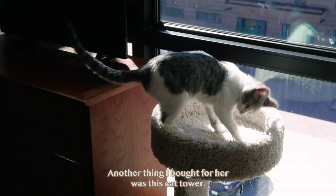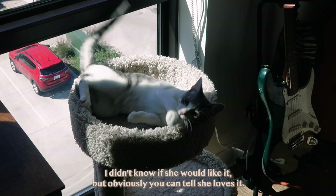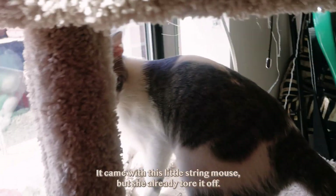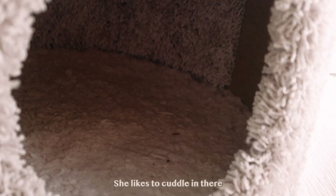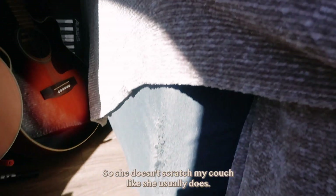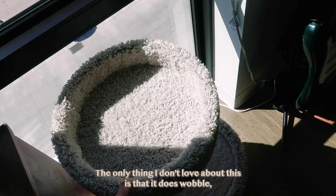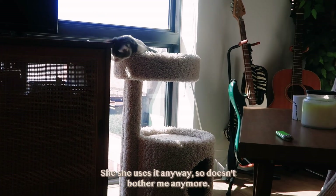Another thing I bought for her was this cat tower, and I actually waited a couple weeks on this — I didn't know if she would like it, but obviously you can tell she loves it. It came with this little string mouse but she already tore it off. It's got a little dome hole in it; she likes to cuddle in there and she uses this little post as a scratching pole, which is great, so she doesn't scratch my couch. The only thing I don't love is that it does wobble, but she doesn't even care.